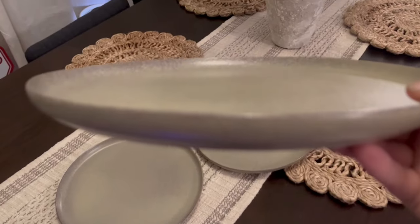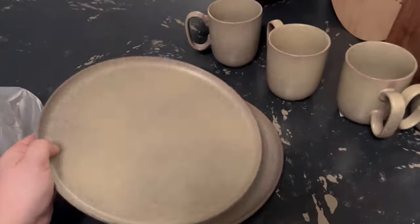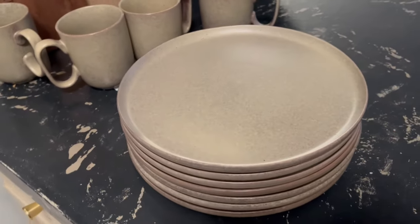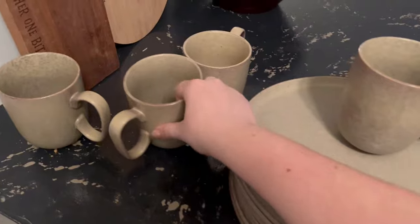So I went to one Dollar Tree and found three of them. I was in agony because three is not a set and it was driving me crazy, so I went to another Dollar Tree — didn't have them — went to another Dollar Tree and they had four. So I now have a collection of seven of these plates and four of the mugs, and I'm probably going to keep my eye out for one more plate, just because I'm crazy like that.